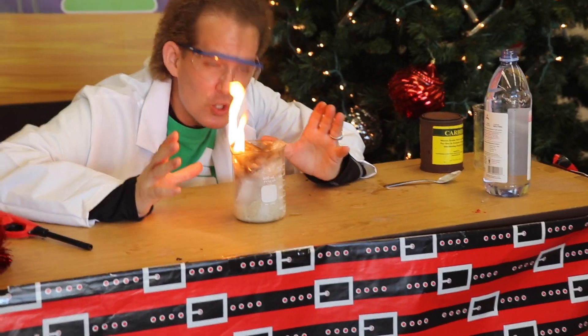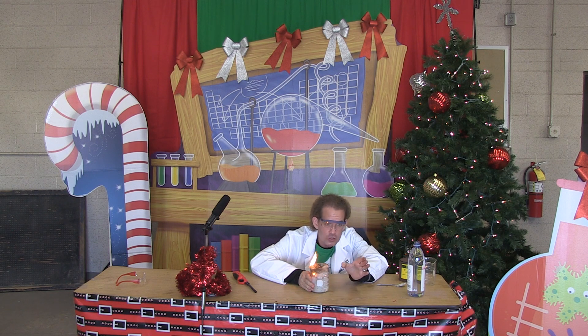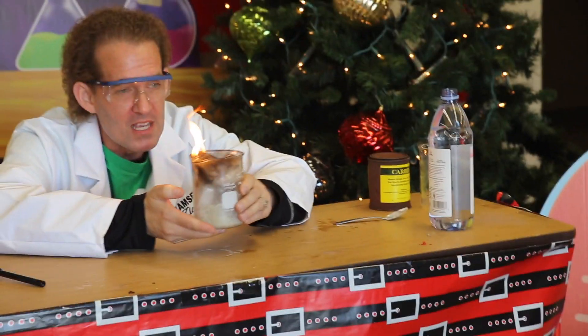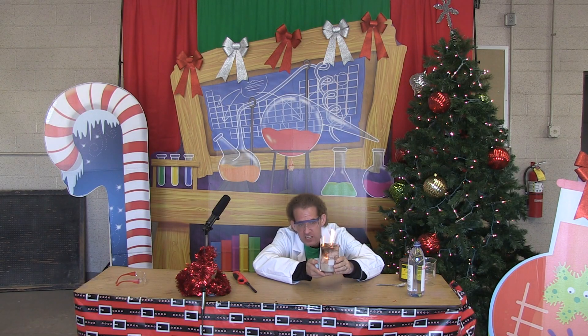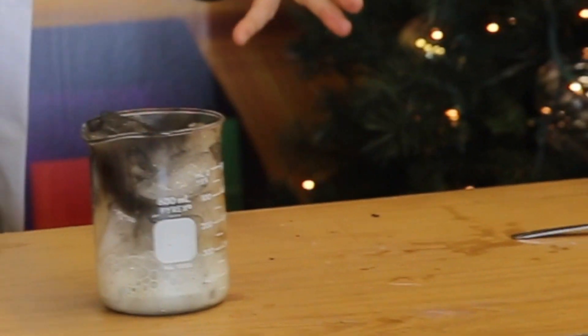The ice cubes look like they're on fire. I feel the side of the beaker, and it's still cold because of the ice cubes. But if I feel the bottom of the beaker where the reaction is taking place, it's really hot, because this is an exothermic reaction. Fire and ice — check it out.